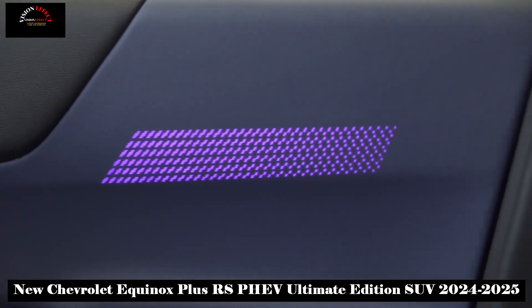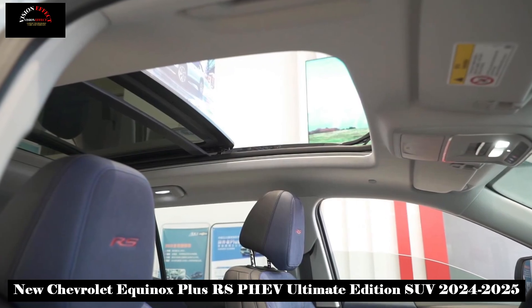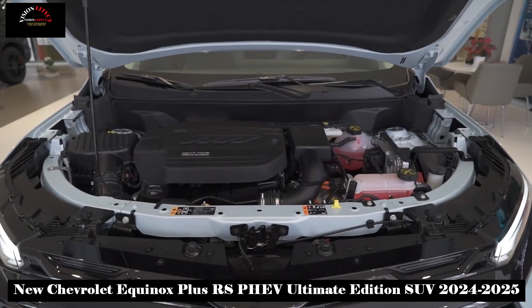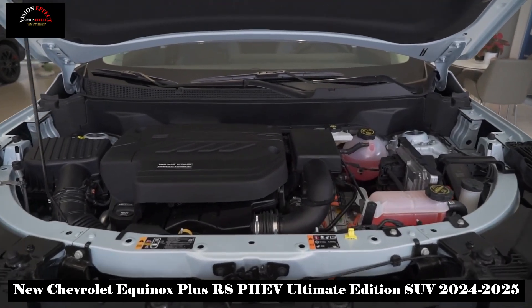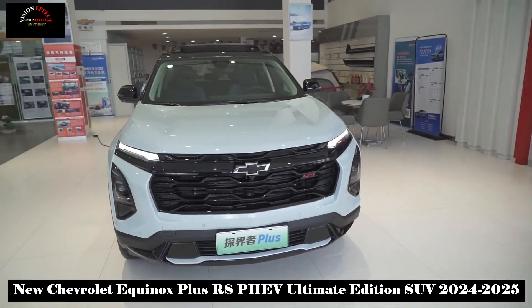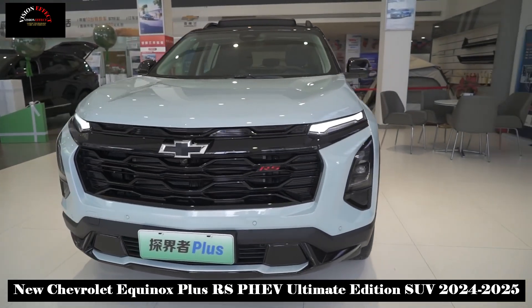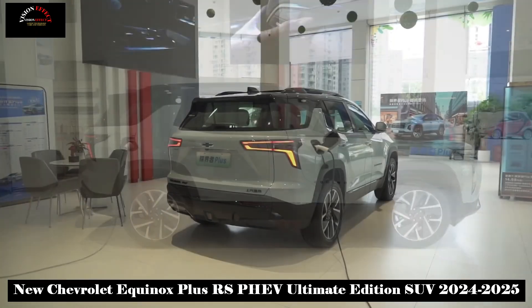The entire Equinox Plus series comes standard with dual 11-inch plus 11.3-inch floating displays at 2000x974 resolution, powered by a Qualcomm Snapdragon 8155 chip. The operation is smooth, and an intelligent voice interactive assistant provides convenient interaction methods.